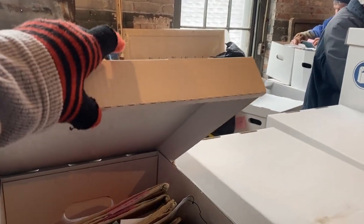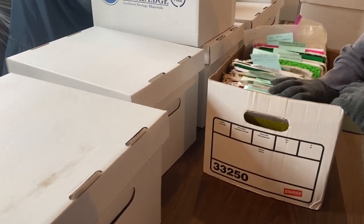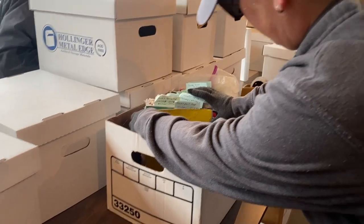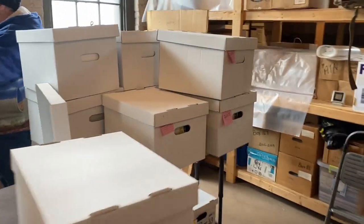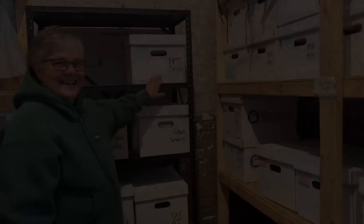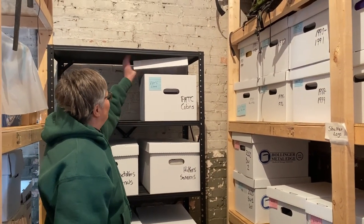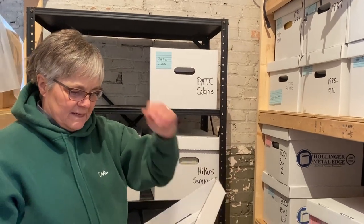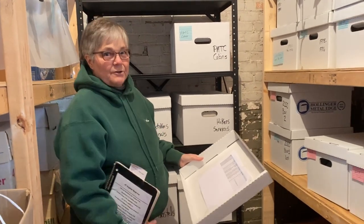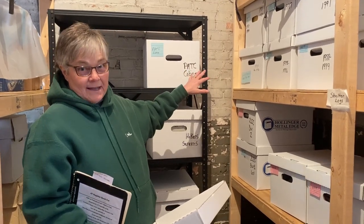They've spent a lot of time getting all of this organized. As you can see, everything's been placed inside an acid-free box, alphabetized and by year. We are right now trying to get them organized and on the shelves in the back. So Becky, what are the oldest of these that you have?